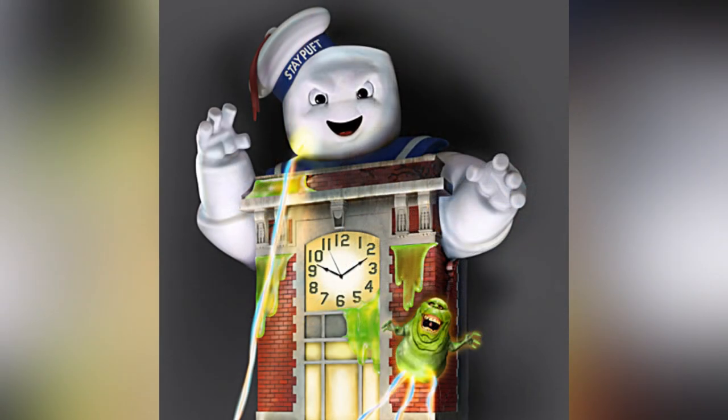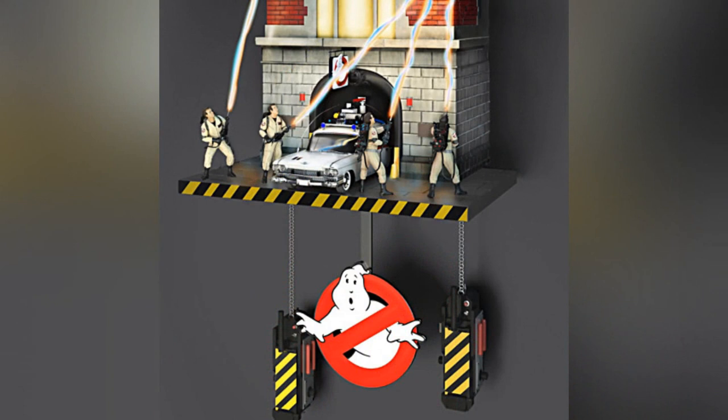Now they don't confirm it, but judging by the images here, it looks like the Firehouse will most likely light up as well. Another thing to note: the clock is going to stand an impressive one and a half feet high. And not only that, the Ghost Traps at the bottom are going to take the place of the traditional pendulum weights, which will flank the No Ghosts logo pendulum.